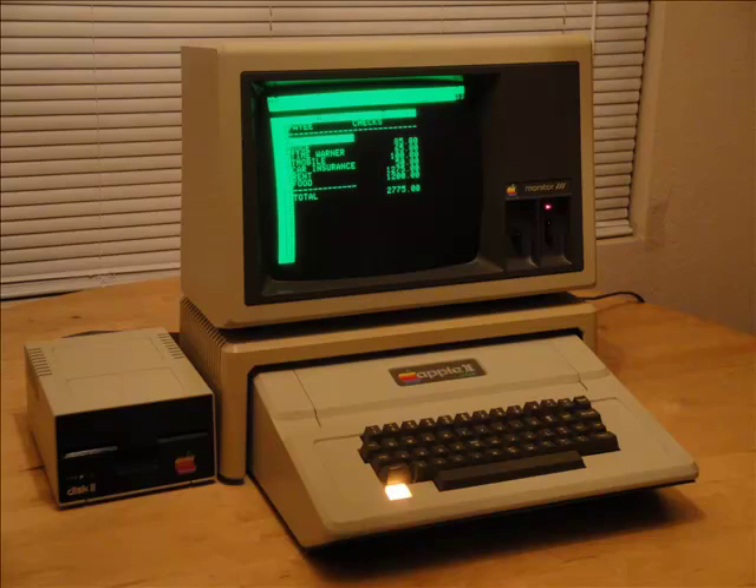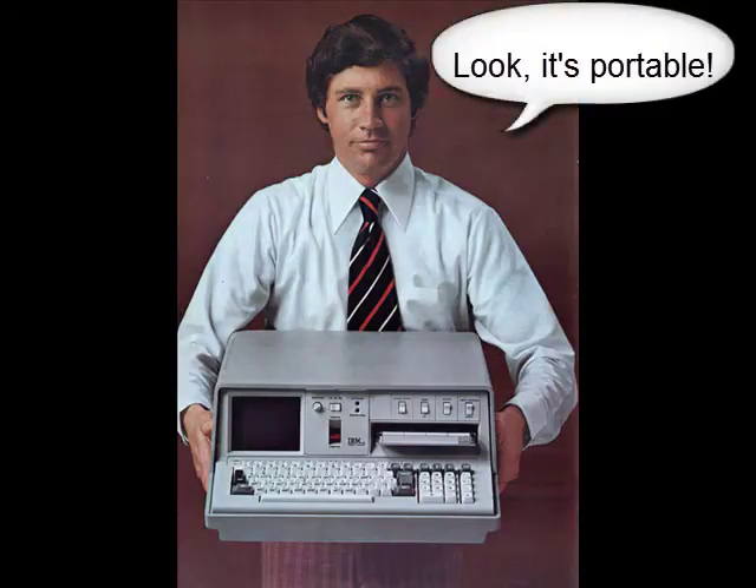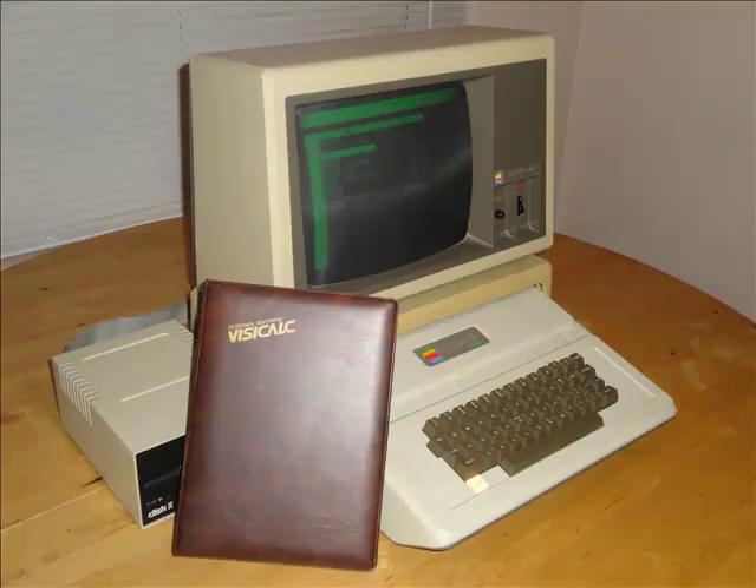There really wasn't any incentive for your average business person to buy one. Financial software was limited, and for the most part, if you wanted to have components of an electronic spreadsheet, you'd have to write your own program. Computers like the IBM 5100 were used for financial forecasting, but they were pricey and difficult to operate. What was missing was software that businesses had a need for, could easily afford and operate — software that would be so useful people would buy a computer just to run it. That software would be VisiCalc, short for Visual Calculator, and it was the first ever killer app.